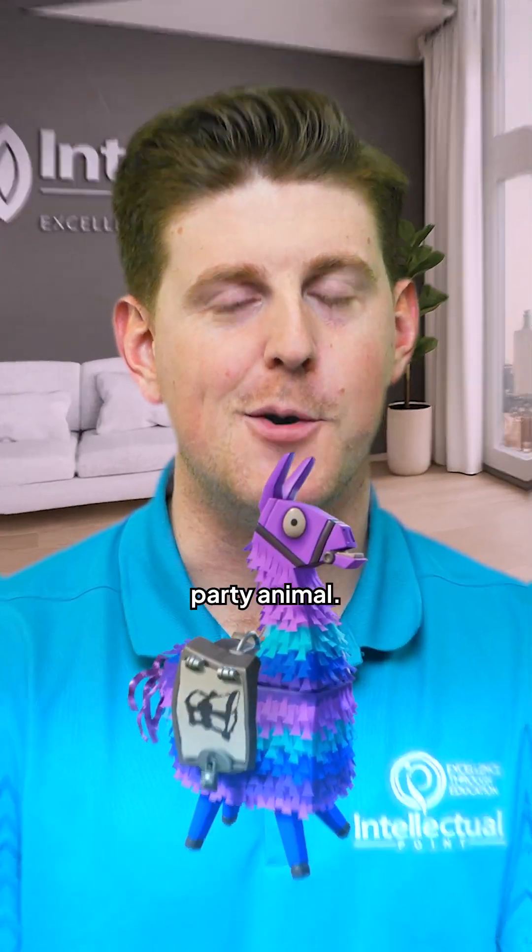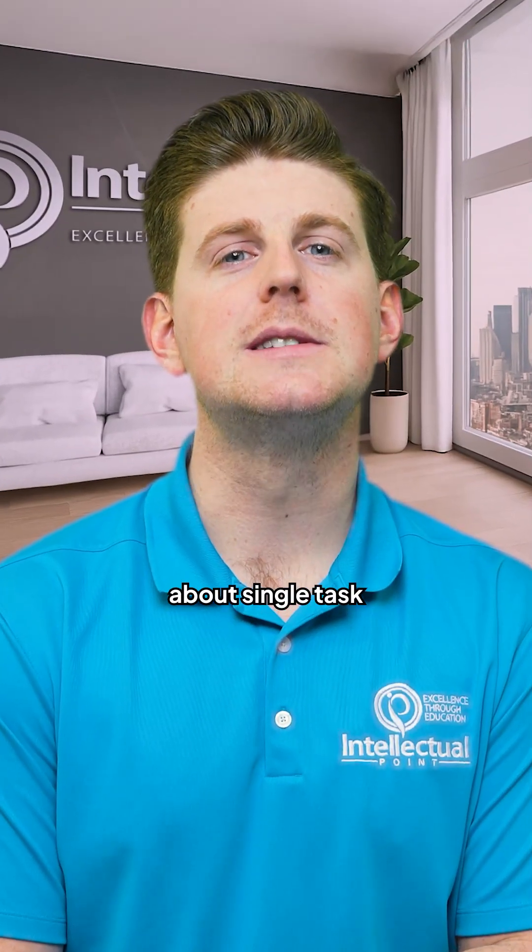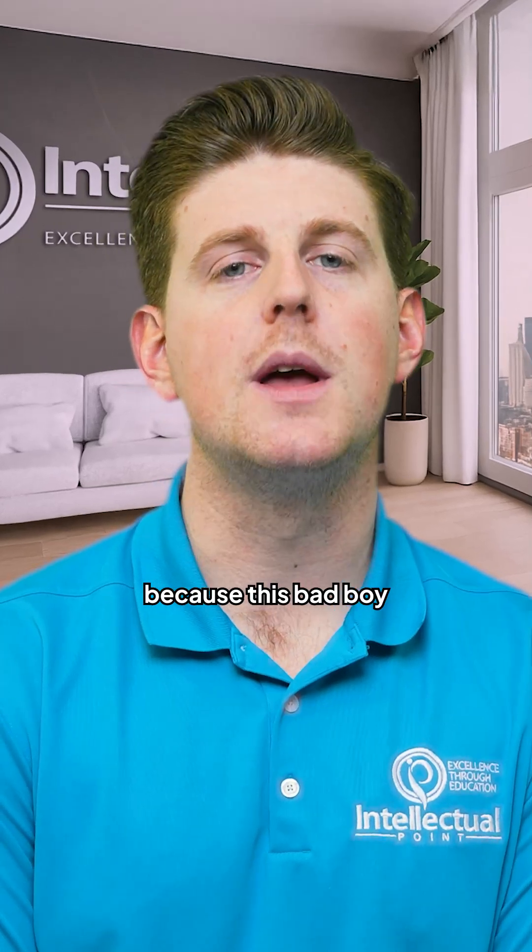Llama 4 is here and it's a party animal. Thanks, Meta. Forget what you know about single-task AI models because this bad boy is natively multimodal.